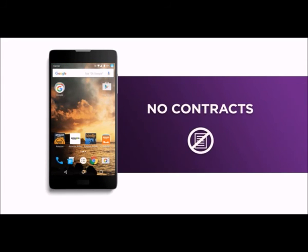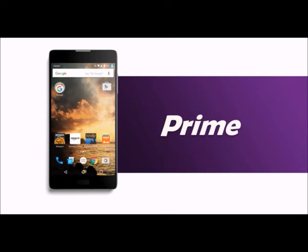Get low prices, no contracts, and all your Prime benefits in one place, starting at $49.99 with an unlocked phone from Amazon.